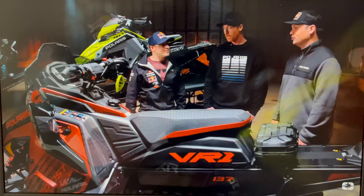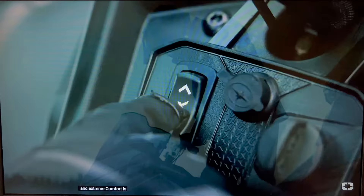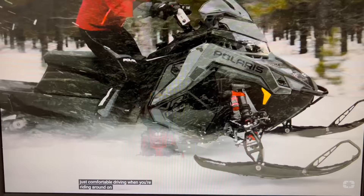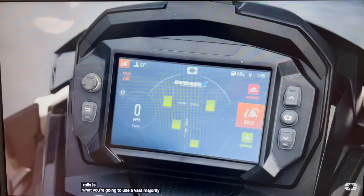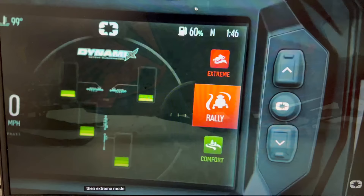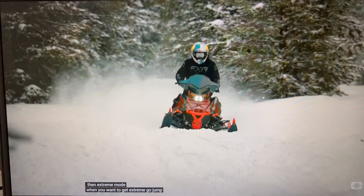When you're out there on the trail going through small bumps, it's literally eating them up like potato chips — it's doing all this stuff on the fly. You get three modes in Dynamics: Comfort, Rally, and Extreme. Comfort starts the shocks at what we call the zero out of ten position — not a lot of ski pressure, just comfortable driving on the trails. Rally is what you'll use the vast majority of the time for high-performance trail riding, pushing through corners fast and riding through bumps and whoops. Extreme mode is when you want to get extreme — go jump something, the trail gets super rough, you want to hit it really fast.